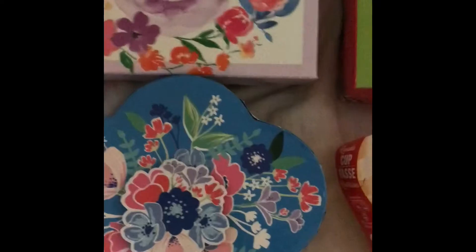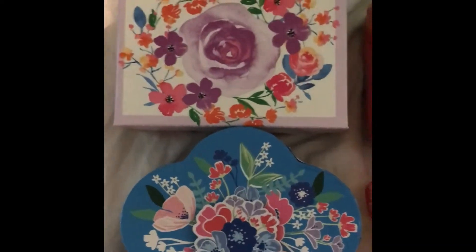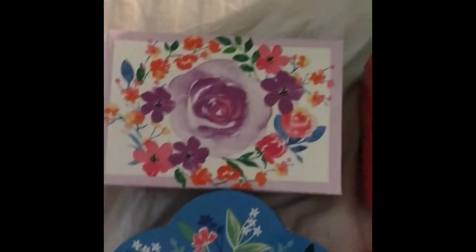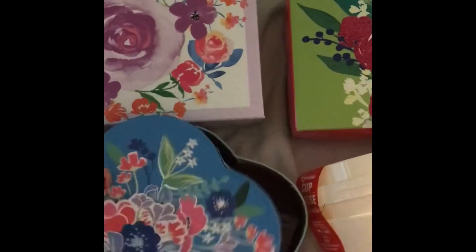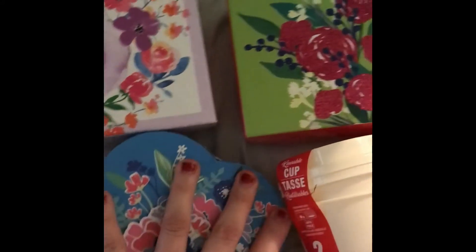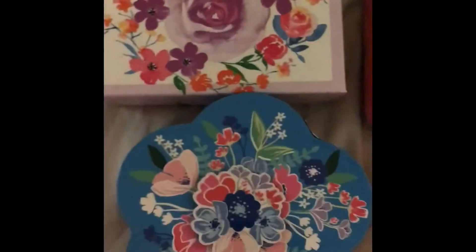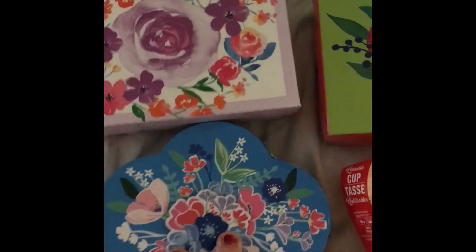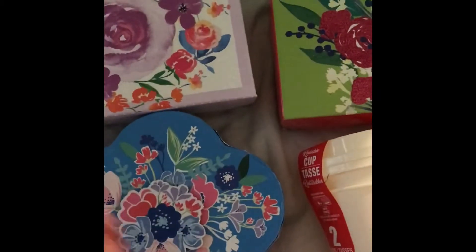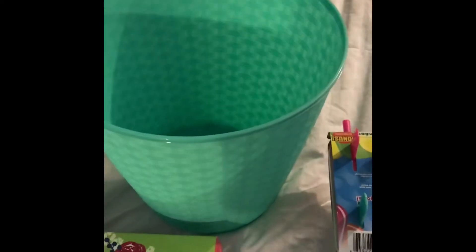I got these boxes — we have a couple of birthdays coming up. With these boxes you can put things in them instead of having to wrap them, just put things in, tape them shut. When they're done with them they can use the box for whatever, like jewelry — so it's kind of like two gifts in one. I also got a trash can for my daughter's room — she's been needing one. A dollar, can't go wrong.